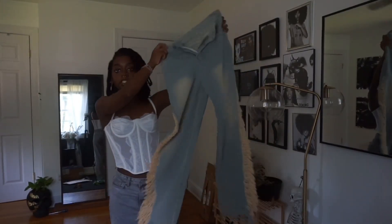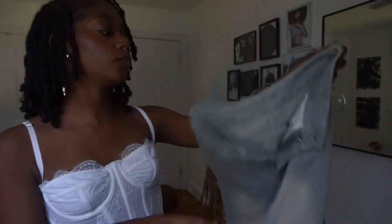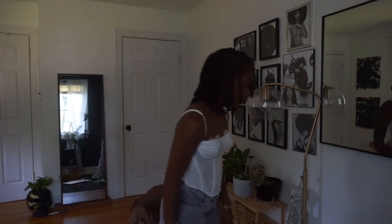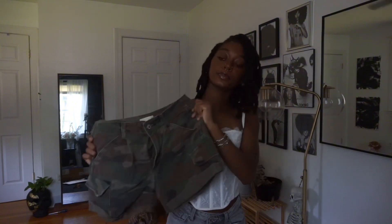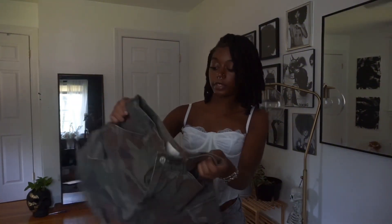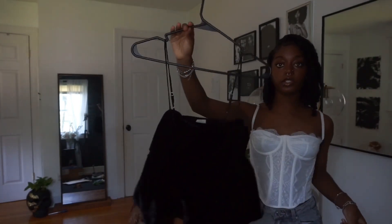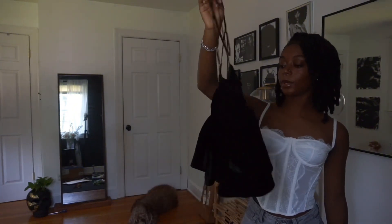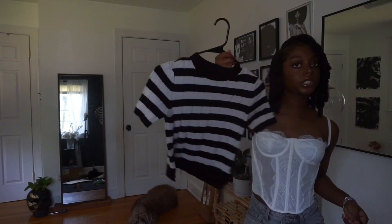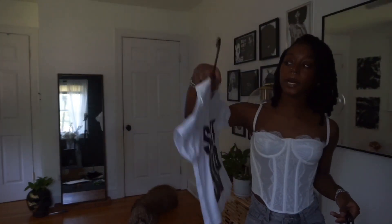Let me show you all the clothes I got. I got these jeans — they're actually from Shein but they're cute, decent quality, not as thick as regular jeans but not bad. I also got these camo shorts — jorts from Forever 21. And for shirts, I got this little cute baby doll top from Urban Outfitters. I got this top which is also from Forever 21, just a cute little striped top. I got this shirt from AliExpress.